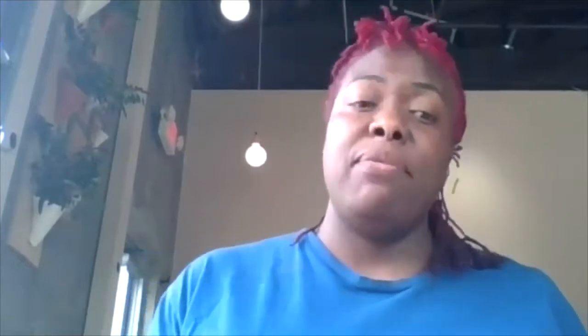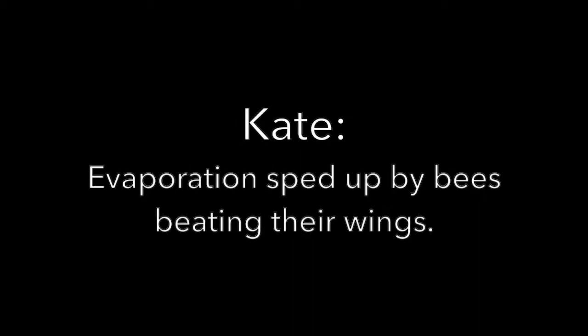They do all that work in the hive — all that evaporation happens there. One of the interesting things about what makes honey such an interesting product is its chemical properties and versatility. Honey can come in liquid form, granulated form, crystallized solid form, comb form, and pellets — which is what pollen is, in pellet form, like weird little balls.